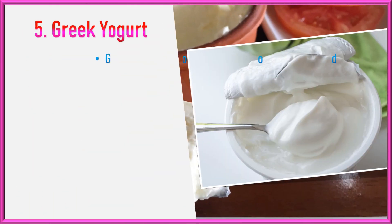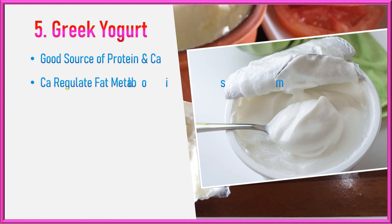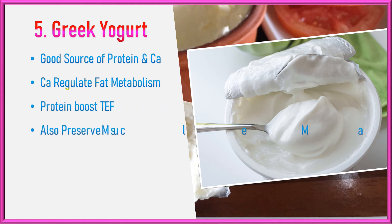Greek Yogurt. Greek yogurt is a good source of protein and calcium. Calcium is involved in several metabolic processes and may play a role in regulating fat metabolism. Additionally, the protein content can boost the thermic effect of food and help preserve muscle mass, which is essential for a healthy metabolism.